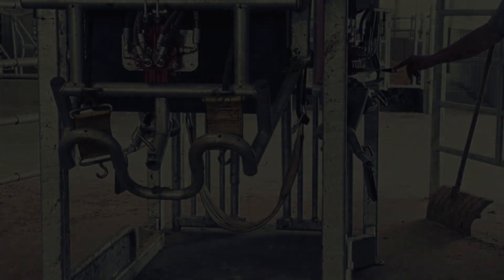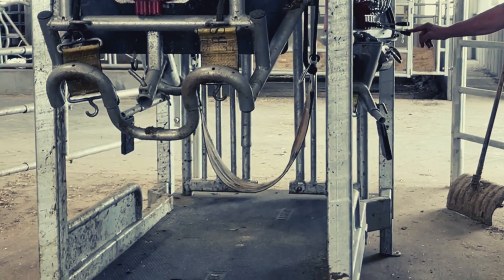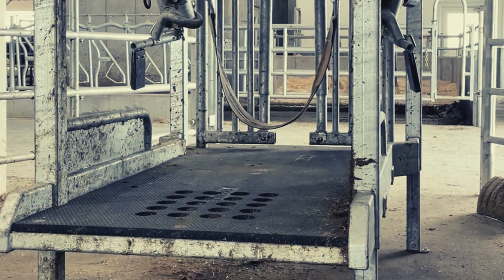Accessible valves on the chute make it easy to operate. The chute is also designed to smoothly rise 20 inches for an easy and comfortable treatment position.